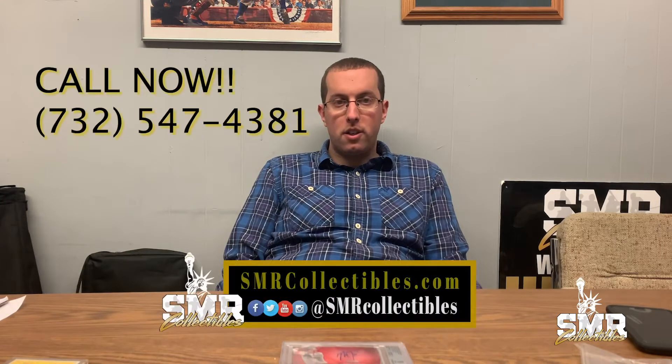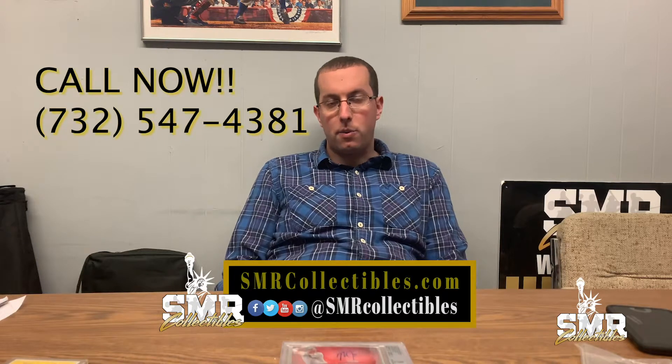Today's video is going to be on a Mike Trout purchase that we recently made. It's an amazing card and an amazing opportunity to own something that doesn't appear on the market very often. We're going to be putting this card on our Instagram page, on eBay, as well as directly on our website. If you'd like to make an offer on the card, please feel free to — we're going to be putting this card up for $50,000 or best offer.